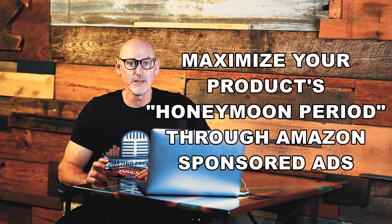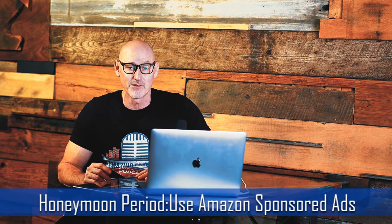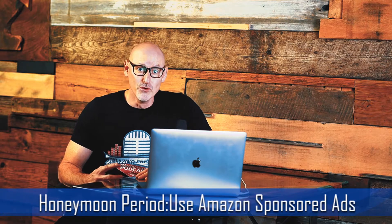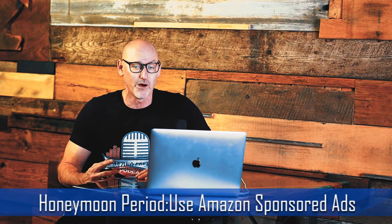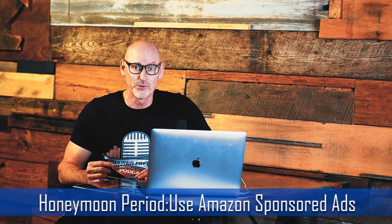As you launch your product, it's really important to think about this: when you begin selling, Amazon gives new products what we call a honeymoon period, where they rank your product faster on the keywords you're targeting because it's new to the Amazon marketplace. This makes sense from their perspective — otherwise, new products and new sellers would never be able to get to that first page because they would always be stuck on page 10, 11, 12, or even further. So you want to utilize that honeymoon period as much as you can.